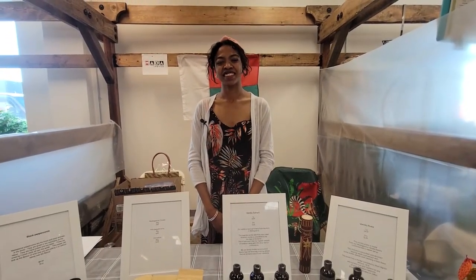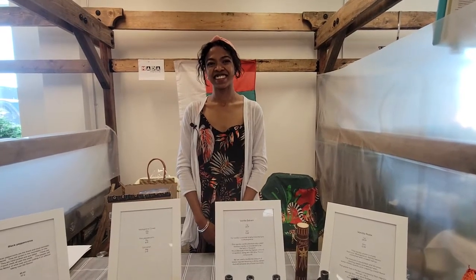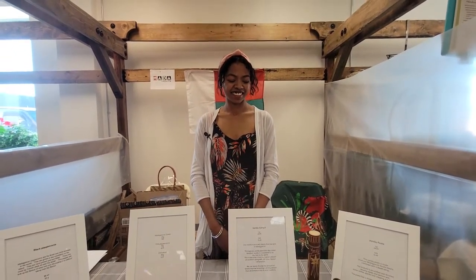We're at the Saskatoon Farmer's Market with Hanita of Madagascar Vanilla Products and Spices. What do you have for us here, Hanita?